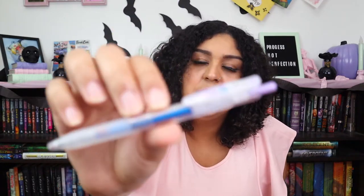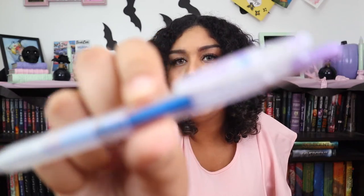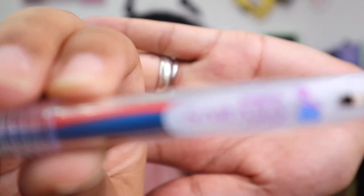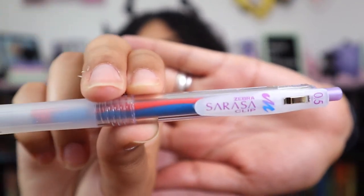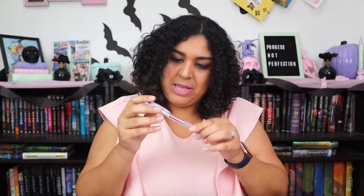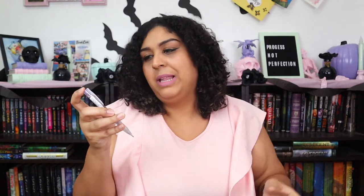This one comes with two colors — pink and blue — it's like a lavender color. And lavender is my favorite color.